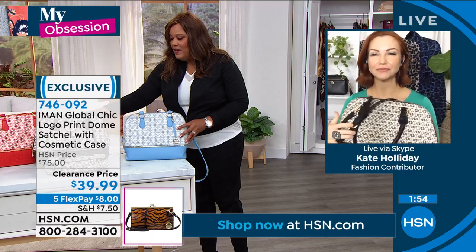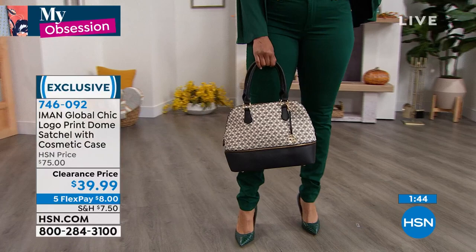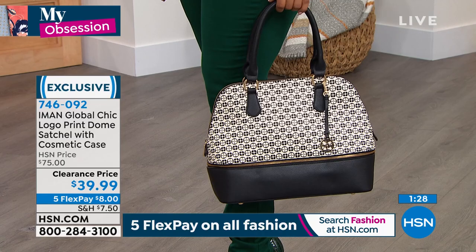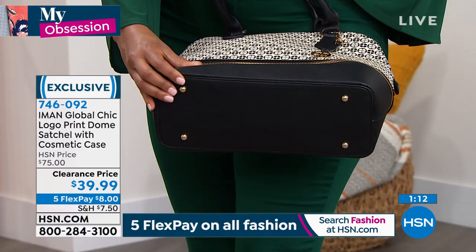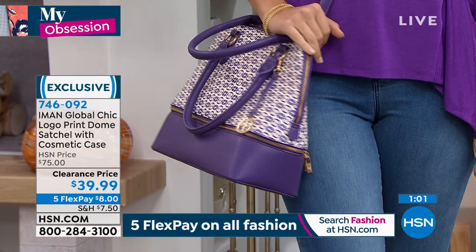When you unzip the bottom you can fit the cosmetic case inside, or make it your own — put your snacks, water bottle, or umbrella down there. Show the bottom, Kenya — it has those beautiful little feet at the bottom, which is the sign of a very expensive-looking bag. We put those little feet on there to protect the bottom of the bag. The separation at the bottom is really smart — things you don't use all the time get tucked away down there.